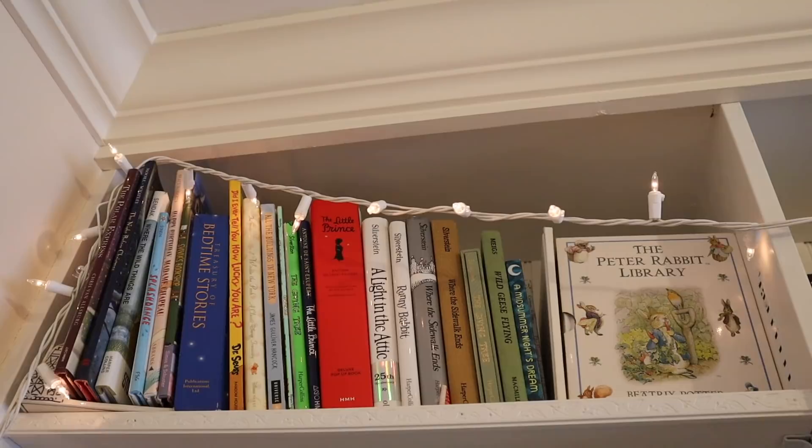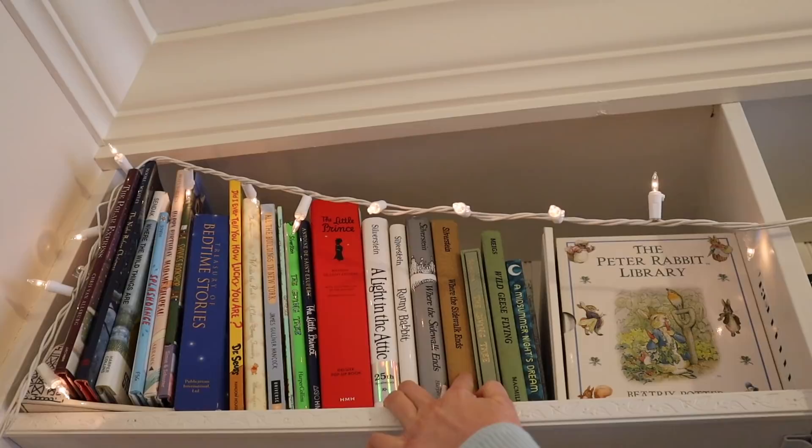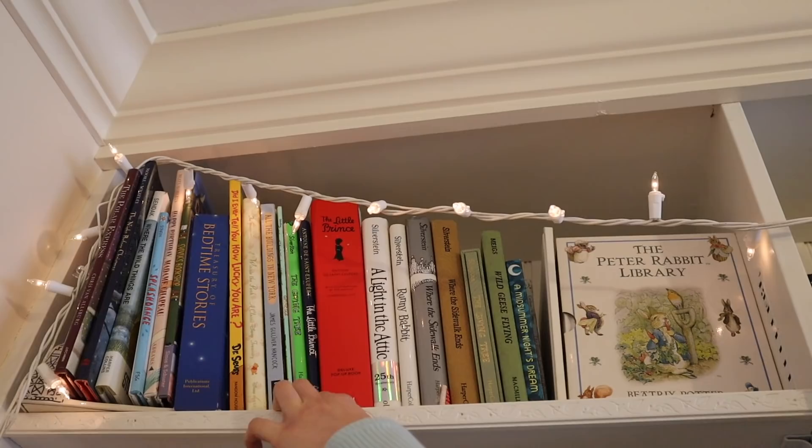Then Did I Ever Tell You How Lucky You Are by Dr. Seuss, one of my favorites. Next to that we have Winnie the Pooh — the one I grew up reading, which my parents read to my sister and me; that's how we were introduced to Winnie the Pooh, so it's super special. Then All the Buildings in New York, a book I got when I graduated high school because I went to college in New York City. Then Caps for Sale, one of the books that inspired me to become an illustrator. Then The Giving Tree by Shel Silverstein, and more Shel Silverstein books: The Light in the Attic, Runny Babbit, Where the Sidewalk Ends, another edition of Where the Sidewalk Ends, a special edition of The Giving Tree, The Little Prince, and a pop-up version of The Little Prince — one of my very favorite books ever.